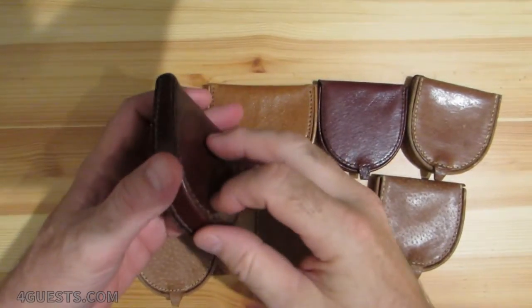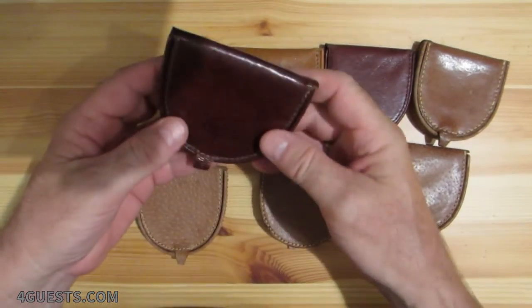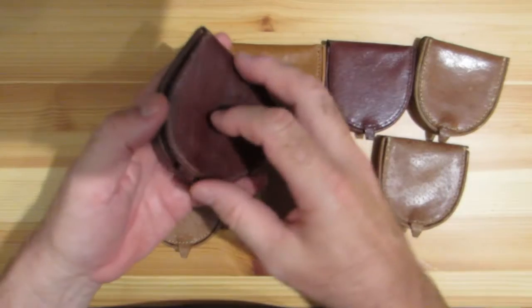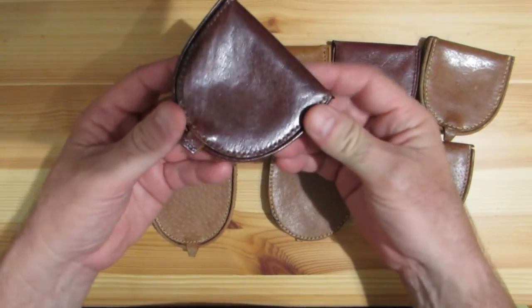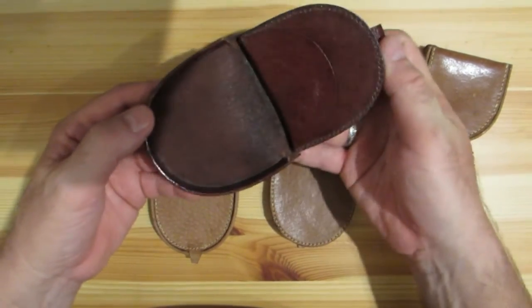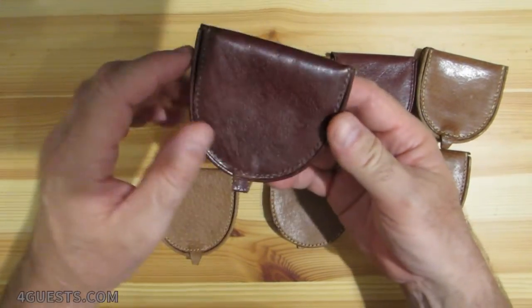These are beginning to become popular — they're horseshoe-shaped coin wallets. Some people call them pouches or purses. They're for males or females and most of them are made in China. This is about the largest I've ever come across.